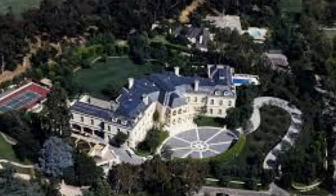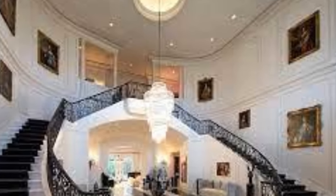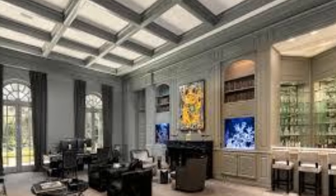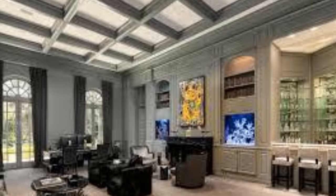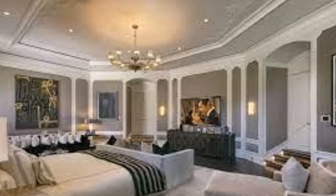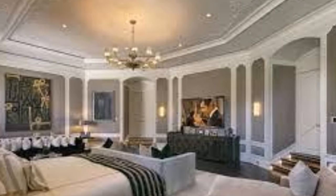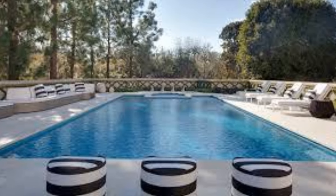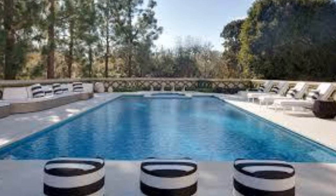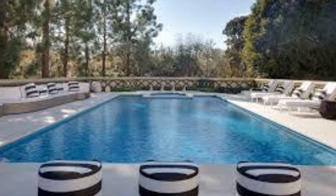Next, we have a well-known property called The Manor, nestled in Holmby Hills, Los Angeles, California. This property covers approximately 56,500 square feet and was famously owned by Aaron Spelling. This estate, which is larger than the Taj Mahal, has 123 rooms, including 14 bedrooms and 27 bathrooms, and is currently on the market for $165 million.